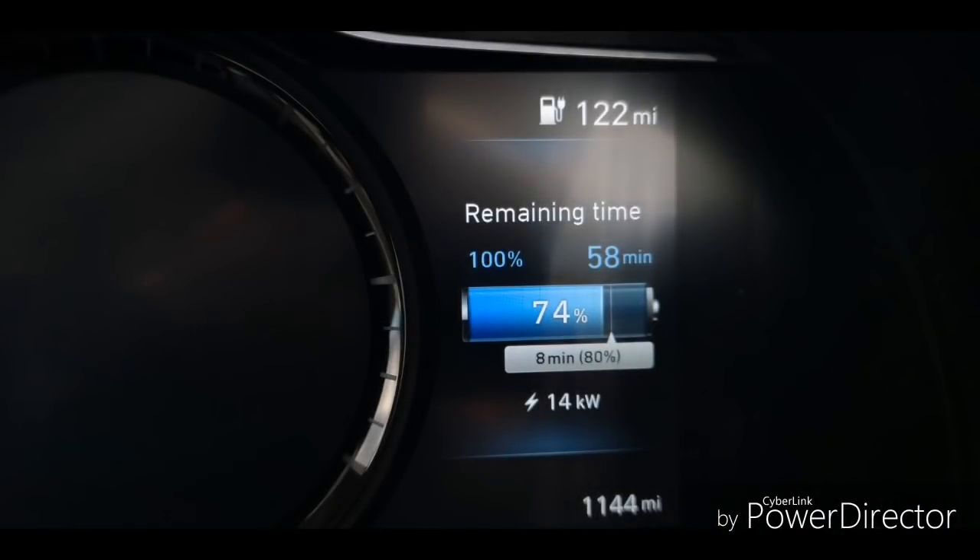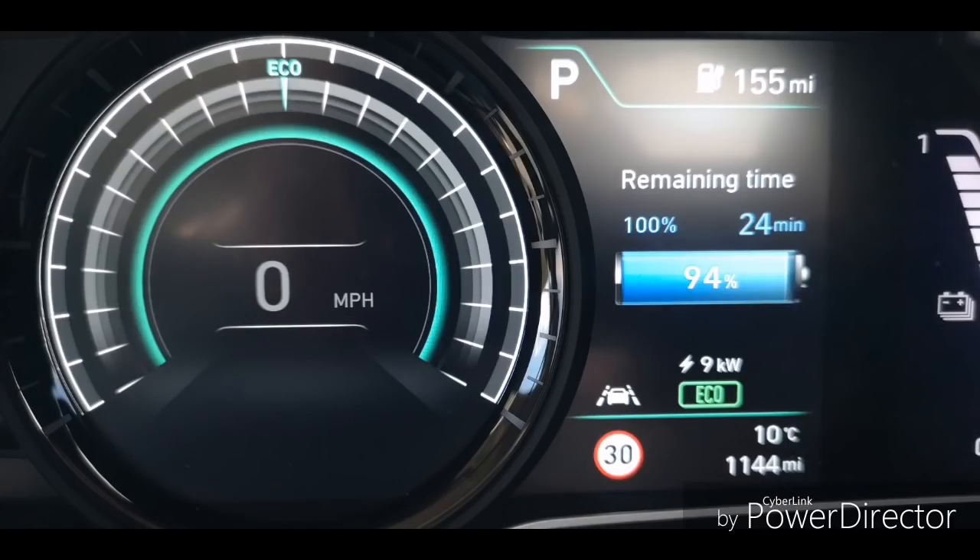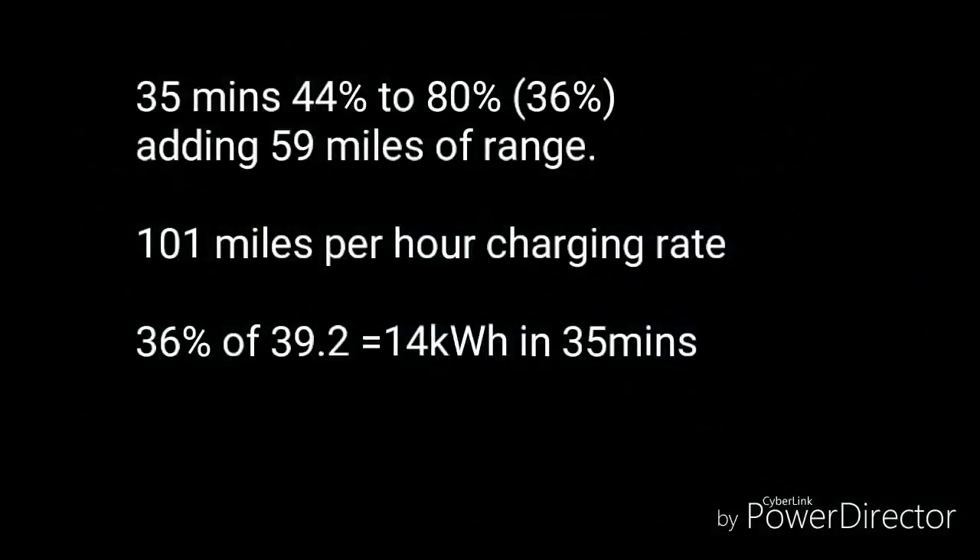At 74% it dropped to 14 kilowatts, then at 90% dropped again to 10 kilowatts, and finally at 94% it dropped as low as 9 kilowatts. So I can now say I've multiple rapid charged the 39 kilowatt hour Kona, and on all occasions the battery management system did kick in. Exactly what it was doing and why at various state of charge levels I don't know — Hyundai won't tell me. I can conclude it is a lot slower to charge than my 64 kilowatt hour version, achieving 100–110 miles per hour charging rates, but it is reasonably consistent — or so I thought.